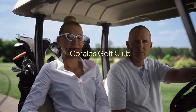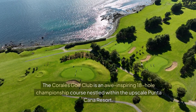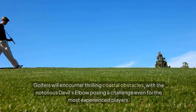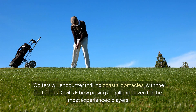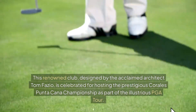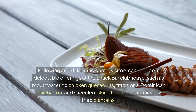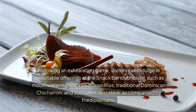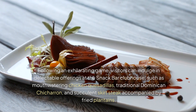Corrales Golf Club. The Corrales Golf Club is an awe-inspiring 18-hole championship course nestled within the upscale Punta Cana Resort. Golfers will encounter thrilling coastal obstacles, with the notorious Devil's Elbow posing a challenge even for the most experienced players. This renowned club, designed by acclaimed architect Tom Fazio, is celebrated for hosting the prestigious Corrales Punta Cana Championship as part of the PGA Tour. Following an exhilarating game, visitors can indulge at the snack bar clubhouse with chicken quesadillas, traditional Dominican chicharrón, and succulent skirt steak with fried plantains.